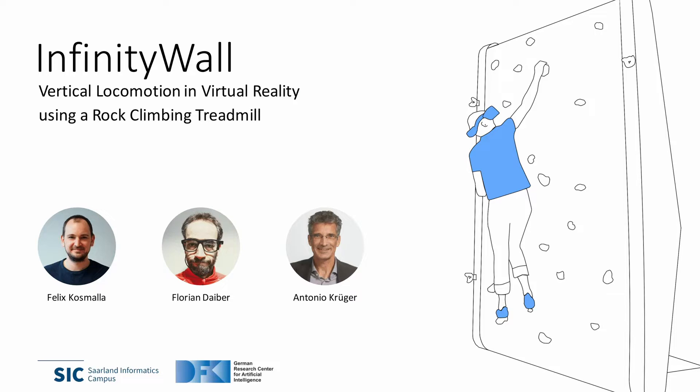We present Infinity Wall, vertical locomotion in virtual reality using a rock-climbing treadmill.